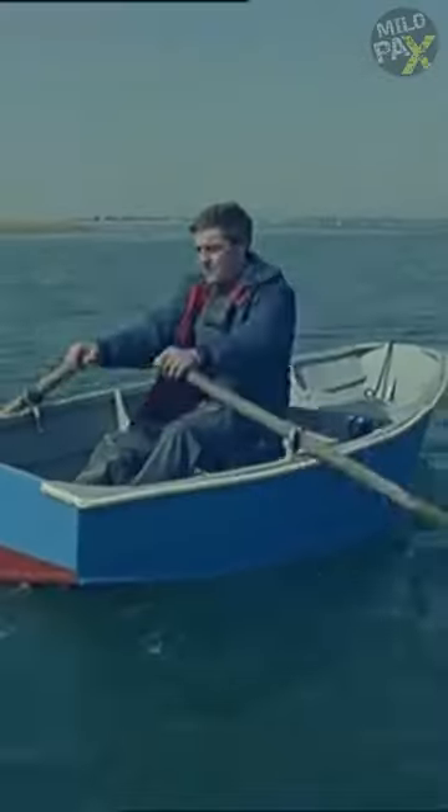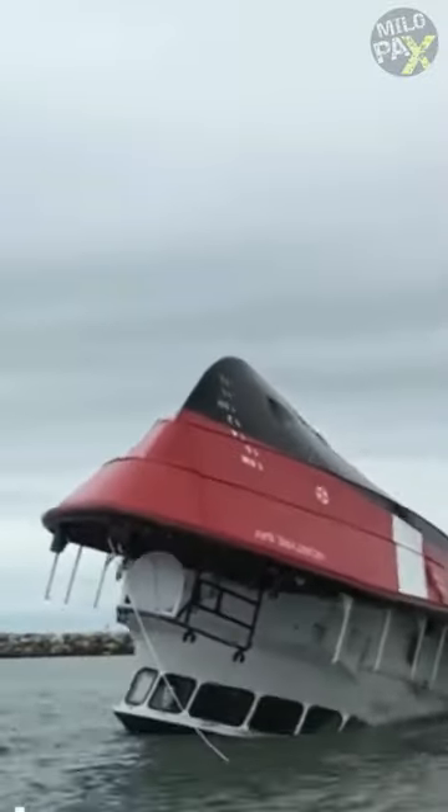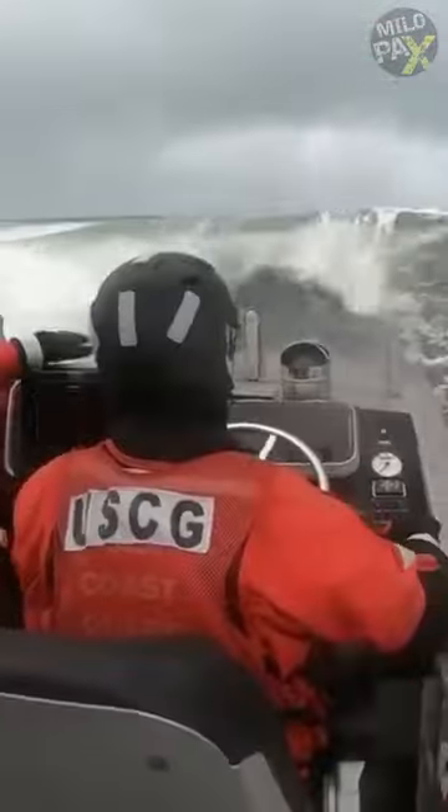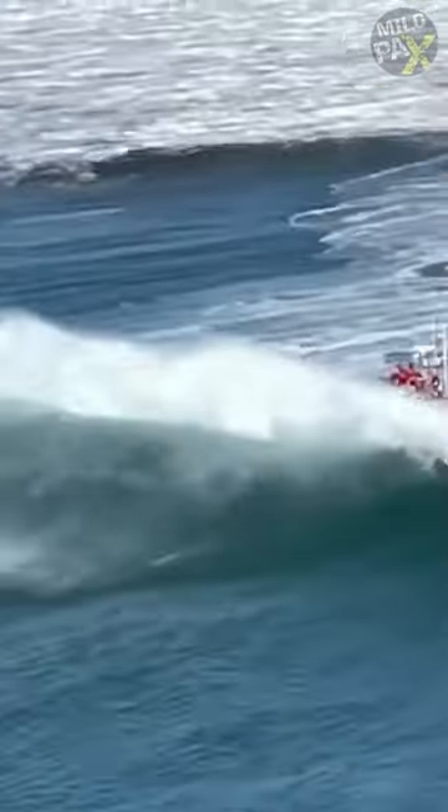Ever seen an unsinkable boat? Boating is fun, but hideous things can happen at sea. All boats can capsize, but not all of them sink. This lifeboat is specifically designed for the US Coast Guard to be unsinkable. We have a video about that — you can find the link in the description below.